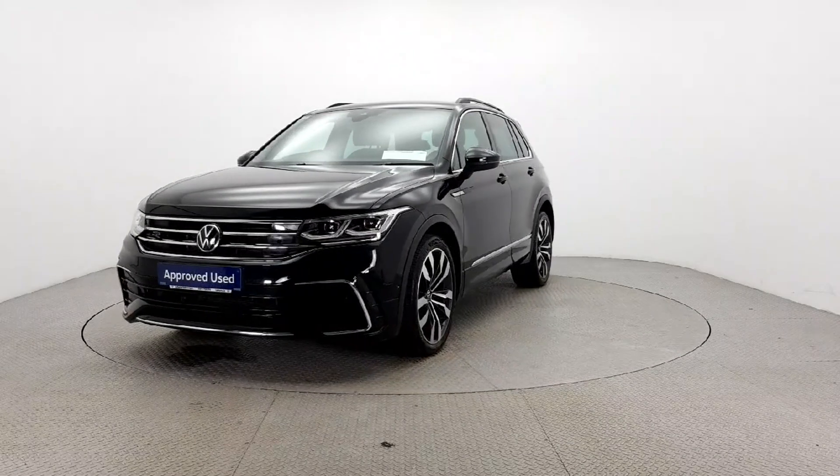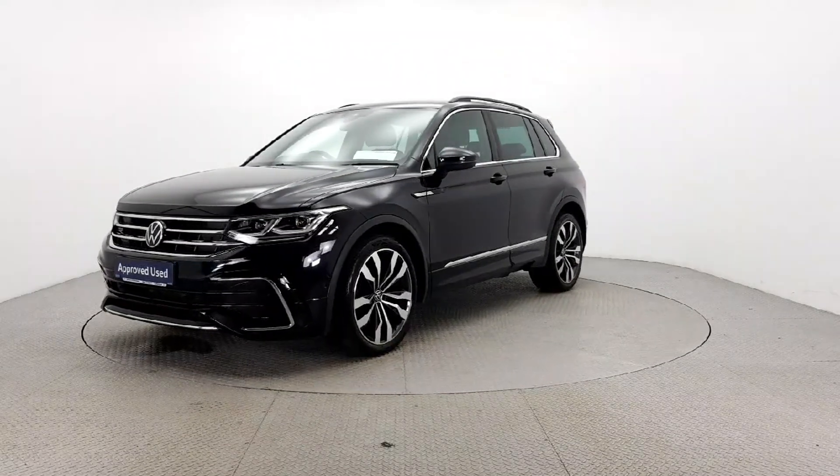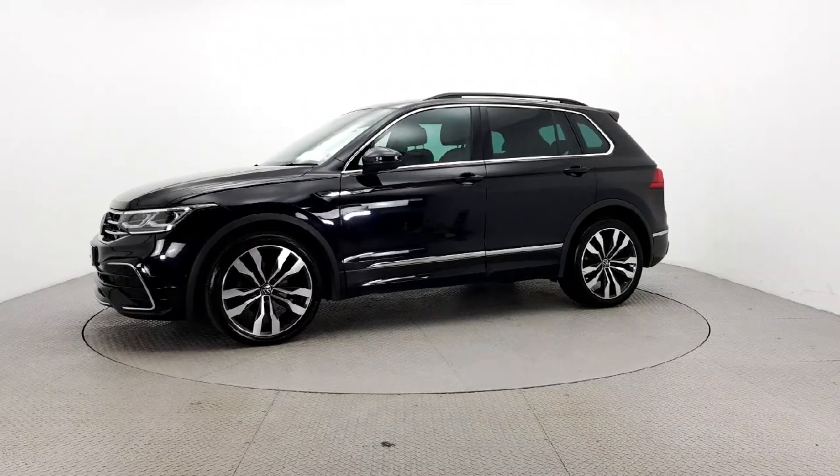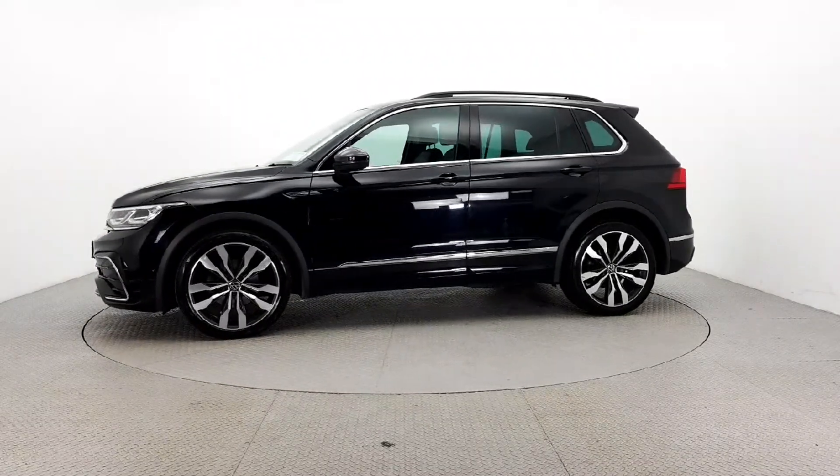Packed with comfort and safety features like air conditioning, cruise control, multiple airbags, and parking assistance. The luxury trim and privacy glass add a touch of elegance.